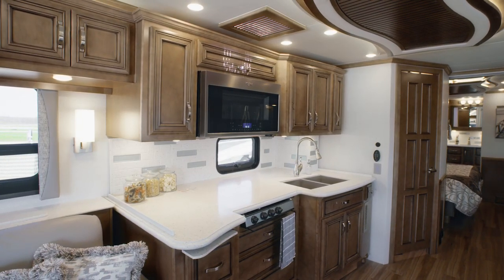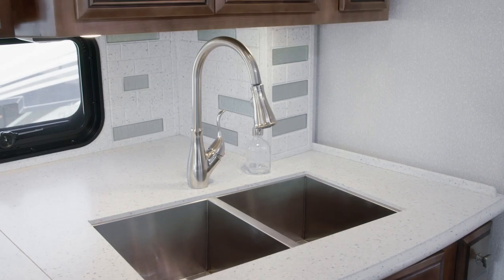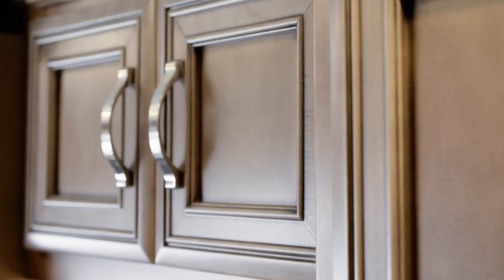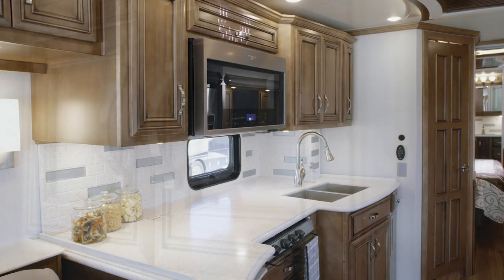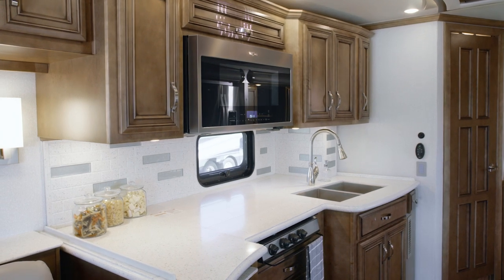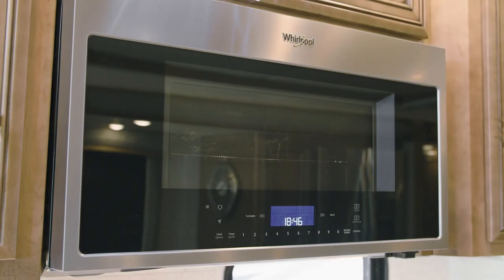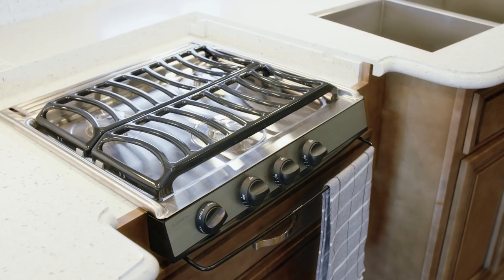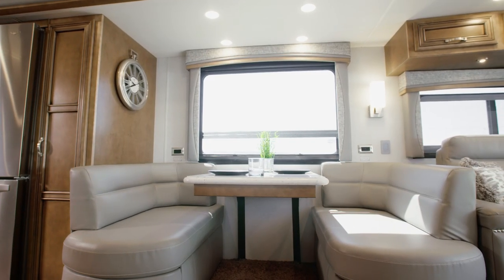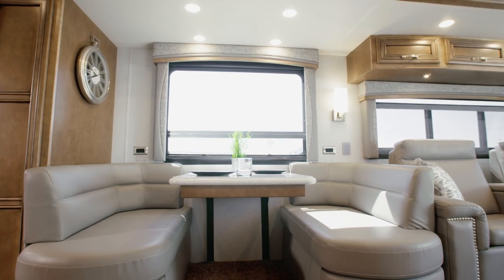Moving into the Country Star kitchen, we find residential appointments like a hand-laid backsplash, polished solid surface countertops, and harbor-glazed maple cabinetry with soft-closed drawers. This particular Country Star is equipped with a chef-worthy appliance package, including an upgraded Whirlpool French door refrigerator, a convection microwave, and a recessed three-burner range with a solid surface cover. When it's time to enjoy a meal, the EuroBooth dinette, shown here, welcomes you to take a seat.